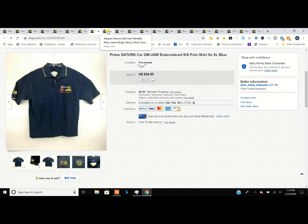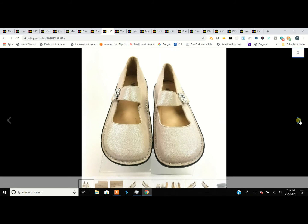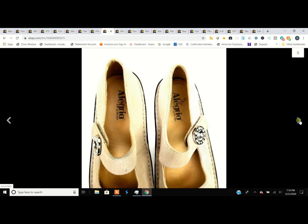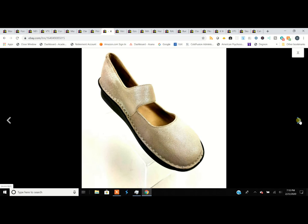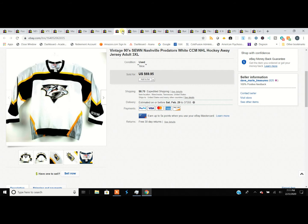These are Alegria shoes — the Paloma style. You have to look up the different names. They were brand spanking new; very, very little wear on these gold metallic ones. Real popular comfort shoe — a lot of nurses wear these too. They come in all kinds of crazy patterns and styles. Quick turnaround: picked them up at the thrift store for $5.99 and sold them for $49.95.